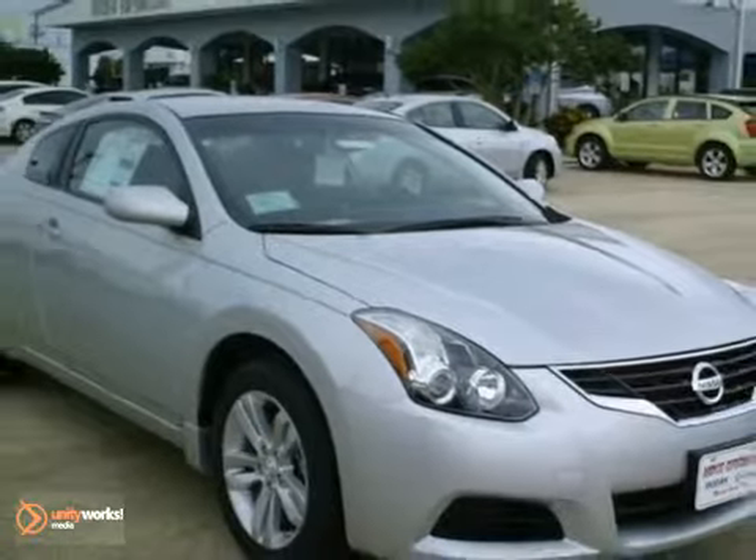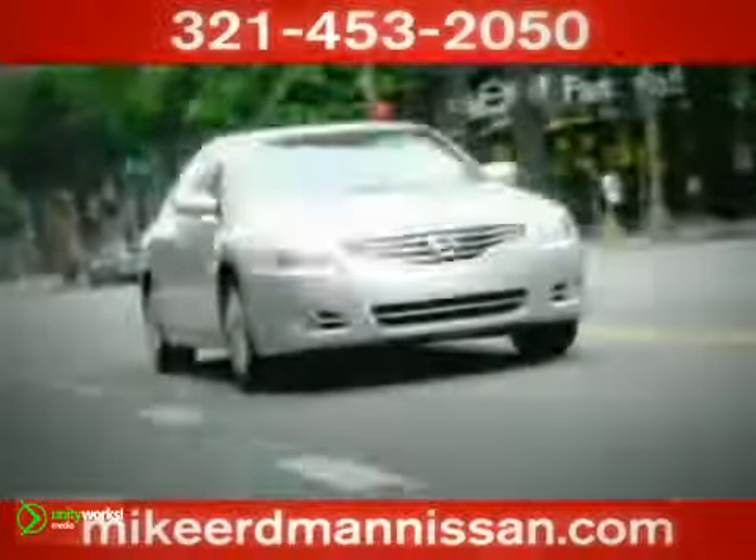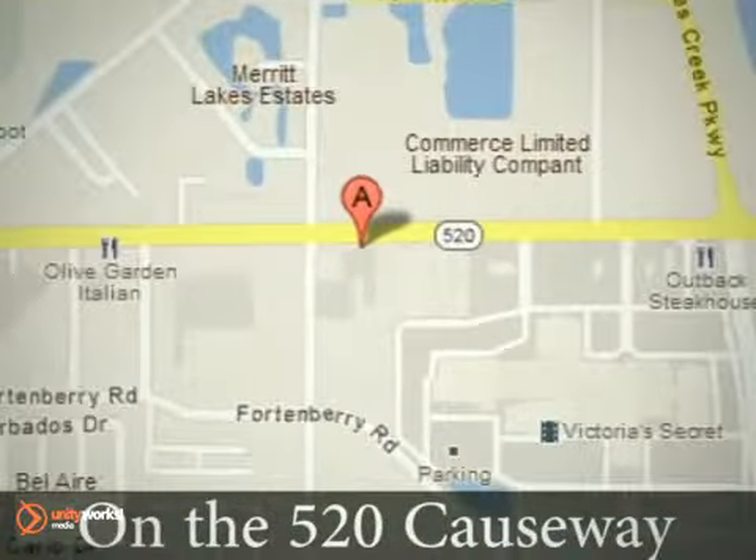Come take a test drive today. At Mike Erdman Nissan, you'll find a vast selection and exceptional customer service. We're located on the 520 Causeway in Merritt Island.